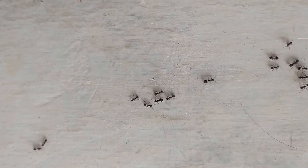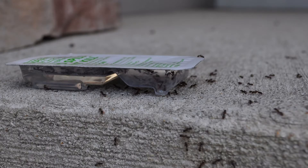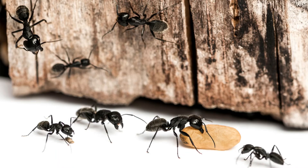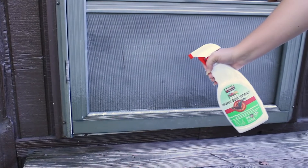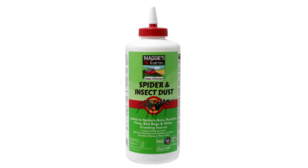If odorous house ants or pavement ants are bugging you, baits are an effective solution. Our no-spill ant kill bait stations and ant killer bait can help eliminate an infestation. If you're dealing with carpenter ants, our home bug spray will kill them on contact. You can also treat the dust with our spider and insect dust.